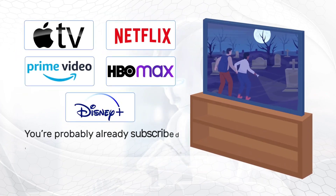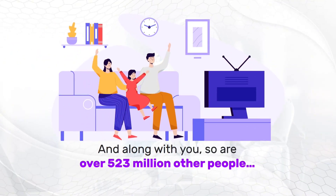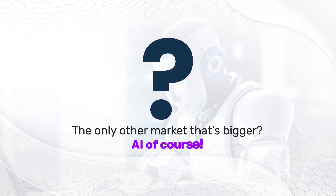You're probably already subscribed to Netflix, HBO Max, Disney+, Apple TV, or Amazon Prime Video. Along with you, so are over 523 million other people — 500 million plus active movie streaming subscriptions. It's such a huge market, it's mind-boggling. The only other market that's bigger? AI, of course.